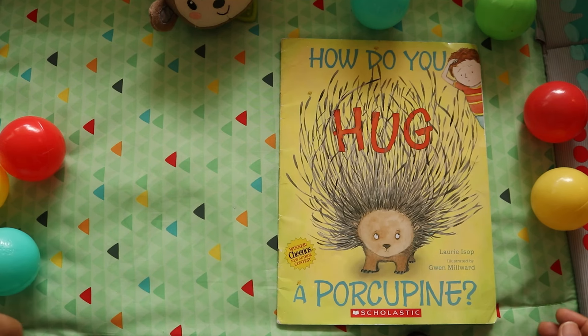How do you hug a porcupine? By Laurie Isep, illustrated by Gwen Millward.